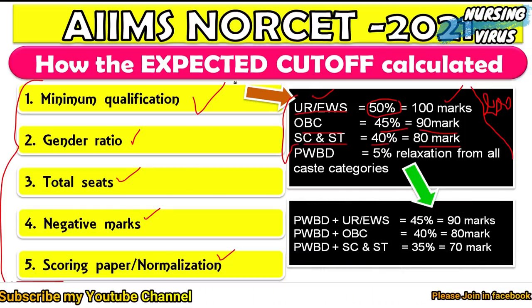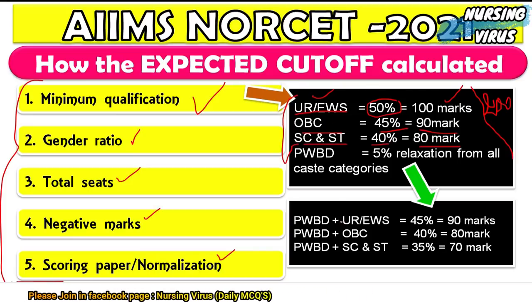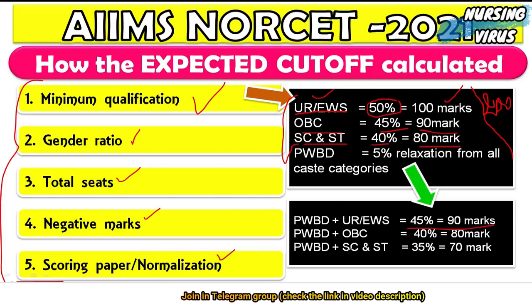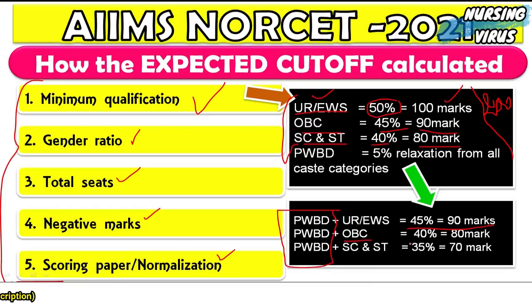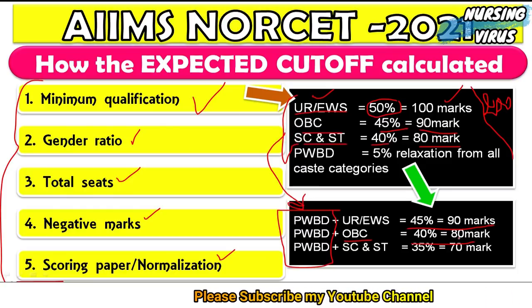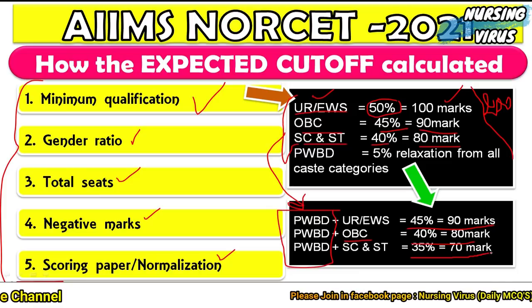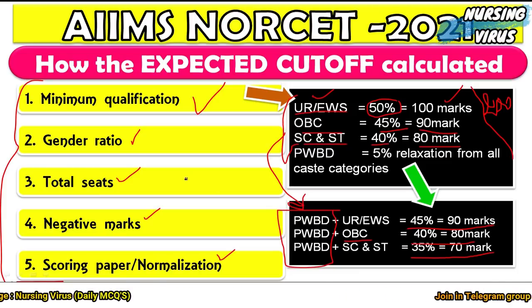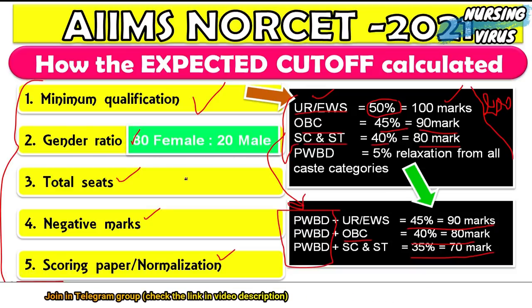For EWS combined with PwBD and UR, 45% — that is 90 marks — will be considered. For OBC with PwBD, a 5% relaxation applies. For SC/ST with PwBD, 35% is sufficient — around 70 marks — making them eligible to apply to various AIIMS postings.